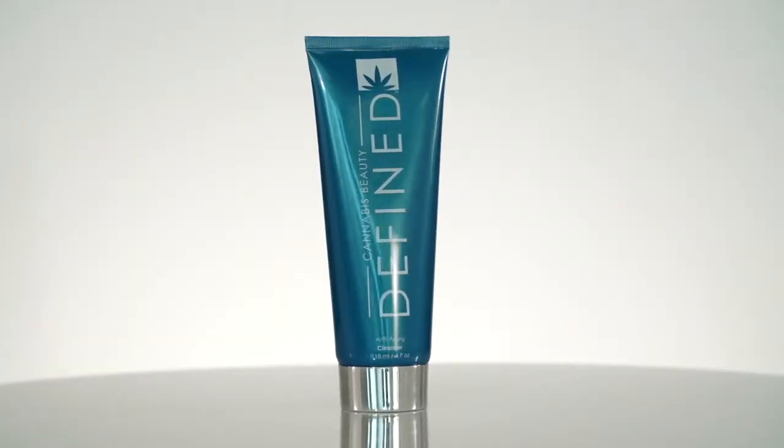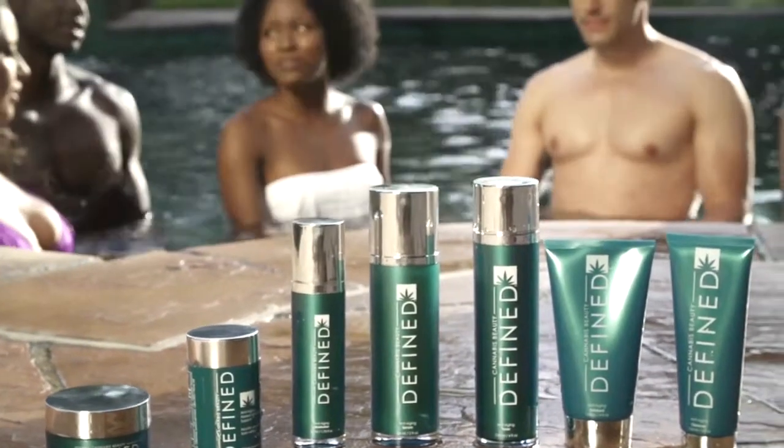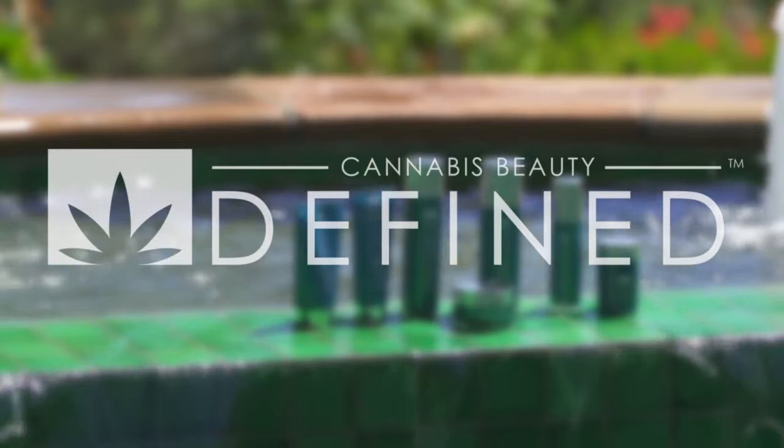Remember this amazing herbal formula is for external use only and please keep out of reach of children. We invite you to experience the Defined Difference for yourself.